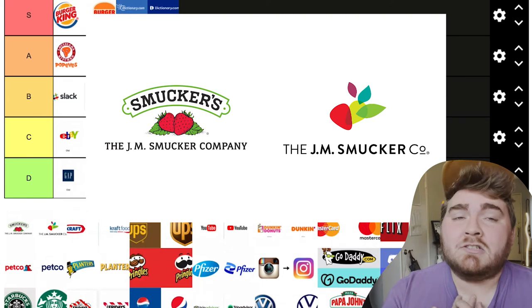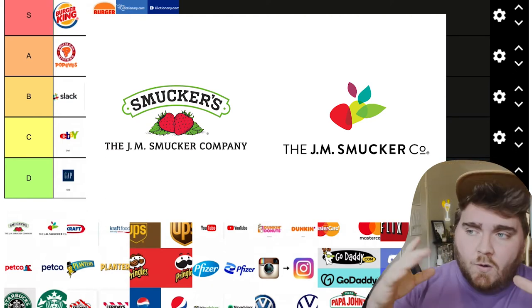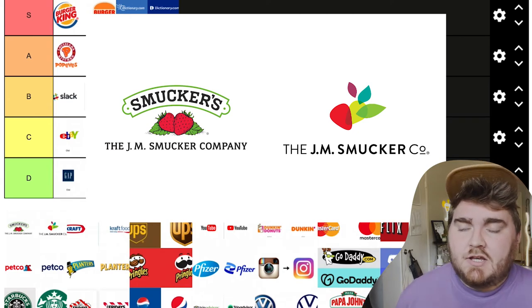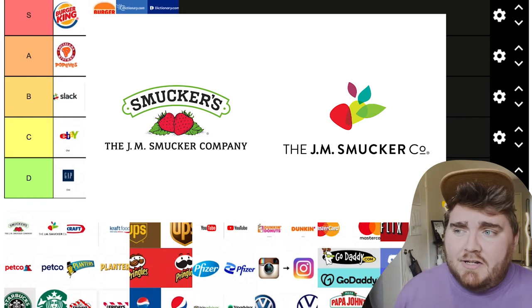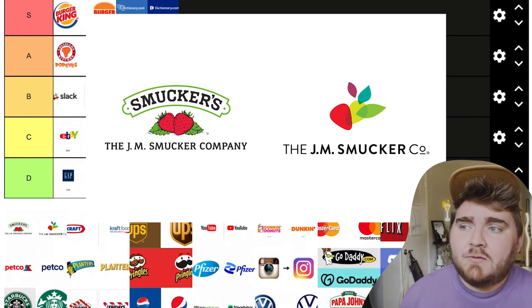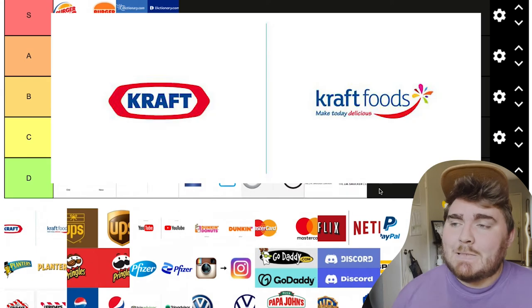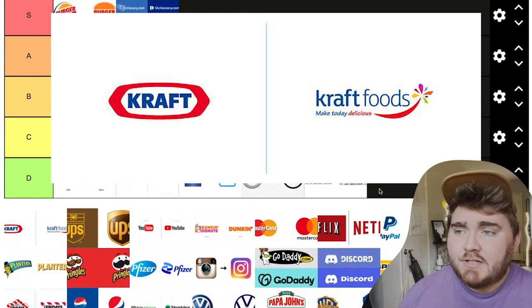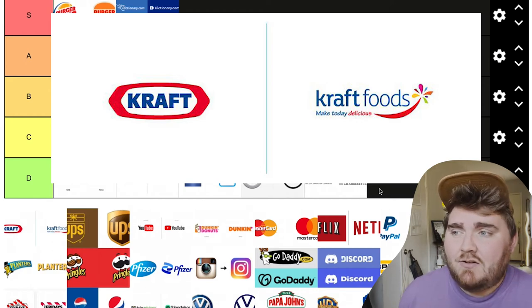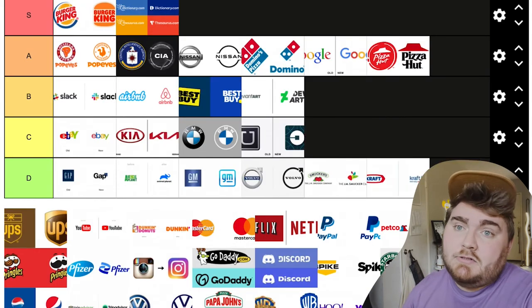This one is very controversial — it's Smuckers. They didn't change the logo on their jam jar; they just changed the company logo as a whole to this colorful rainbow strawberry leaf. It's just a very iconic logo and I don't really think they needed to change it. So I'm going to put this one in D tier. Kraft did something very similar — also a company redesign — and it's just bad. I don't understand the need to change it, and I do believe they actually went back because of the backlash. So I'm going to also put this one in D tier.